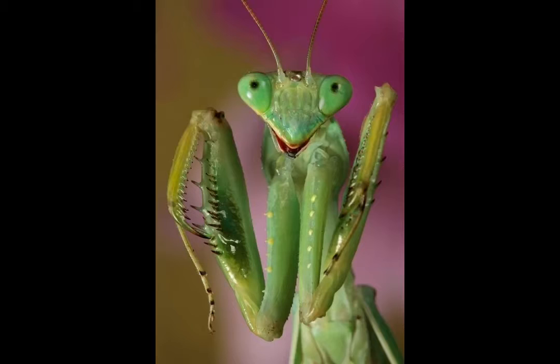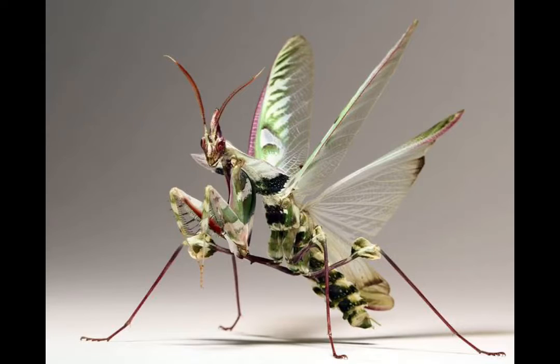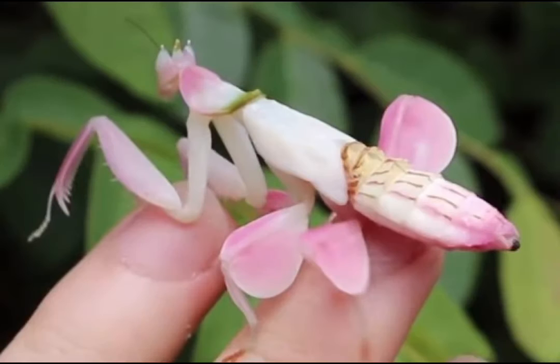Praying mantis have long necks with triangular shaped heads. They can turn their heads 180 degrees — that is half a circle. Praying mantises don't have a nose, so they use their two antennae at the top of their head to smell.